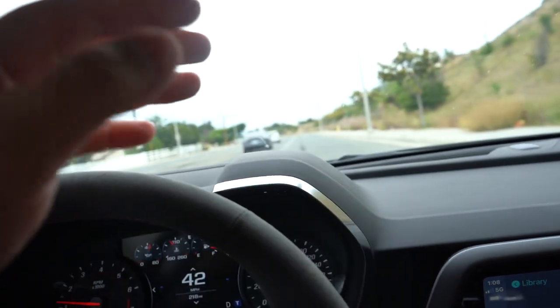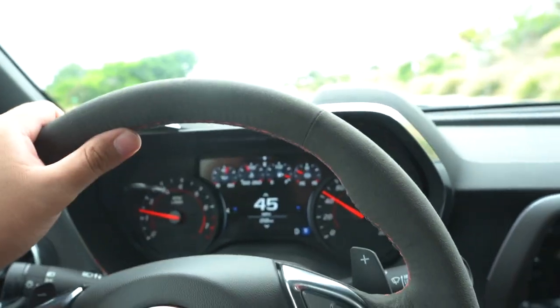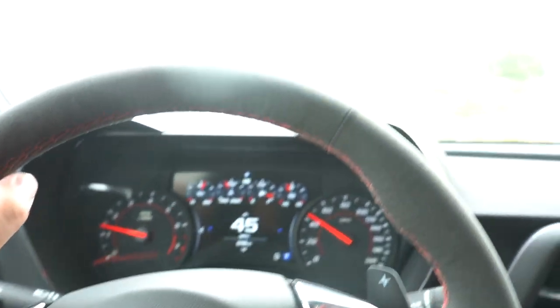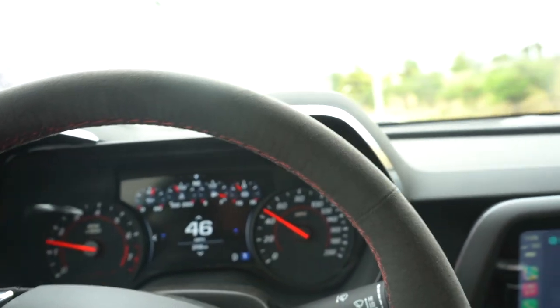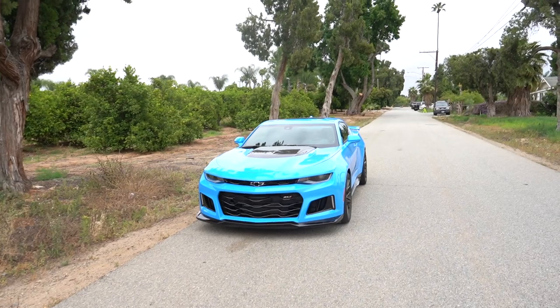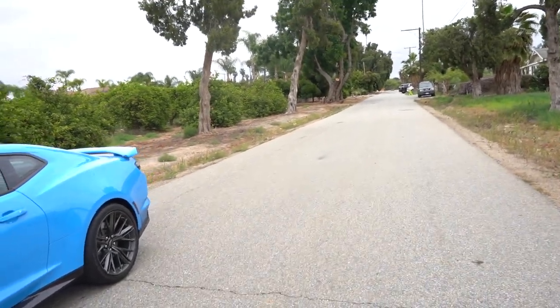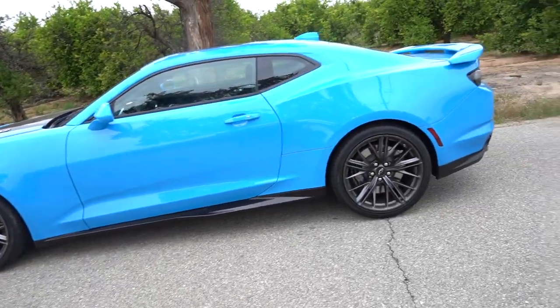I'm heading to the spot to show you guys more of the interior. It is a four-seater like every other ZL1, but obviously it's not really meant for anyone in the back. I'll show you guys the outside as well. I'm not really trying to rev it hard — it's only got 218 miles, still new. I always come here to take photos of my cars — I had my Hellcat, my Mustang, my Supra, now the ZL1. Even my old Fiat, can't forget about that.